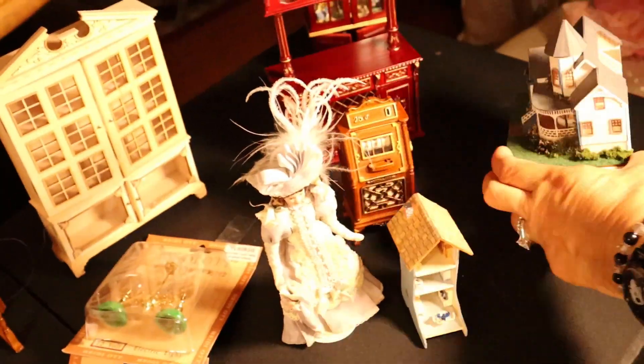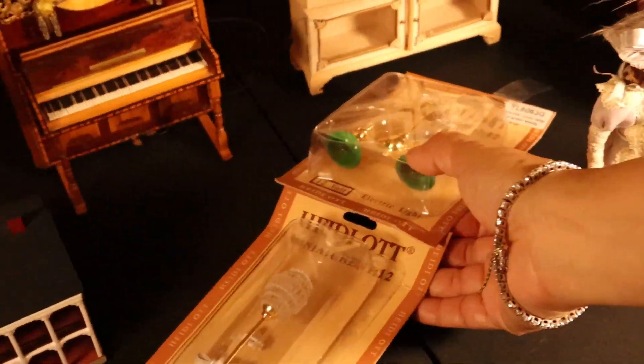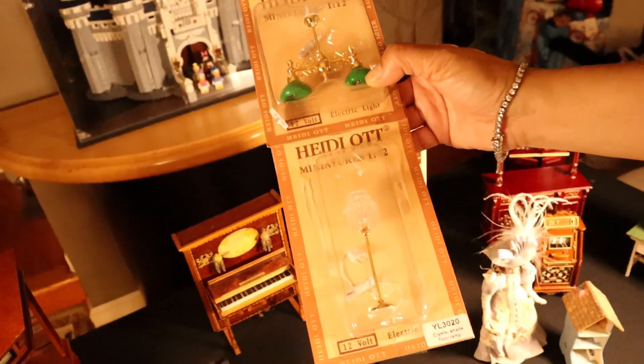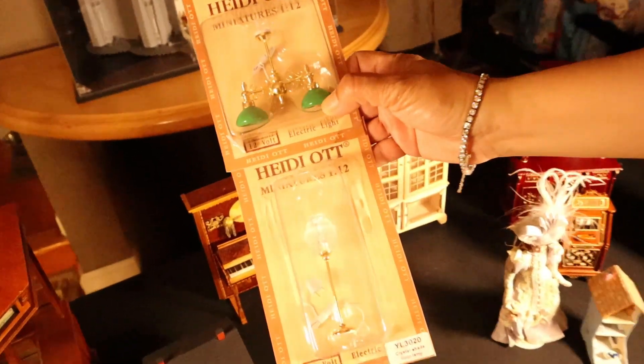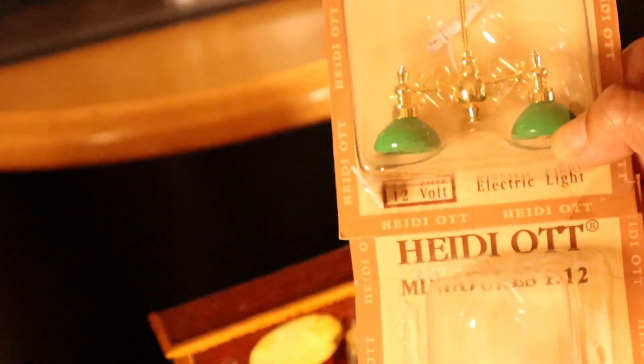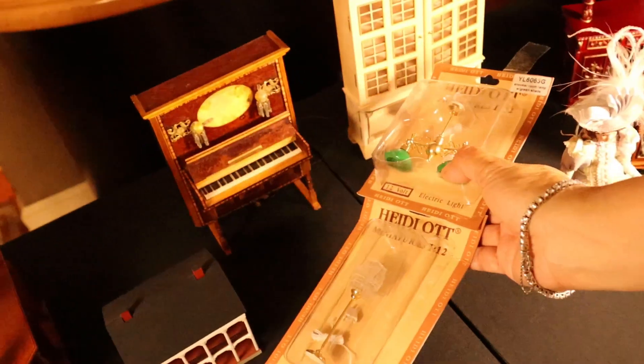There was a vendor that was selling all Heidi Ott stuff — that's all they sold. I got these lamps for Larissa's house. They were pretty, you know, and reasonably priced. I think they were like $7. I thought that was good.